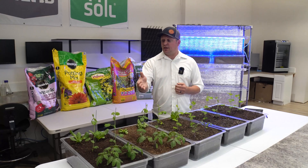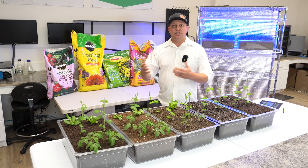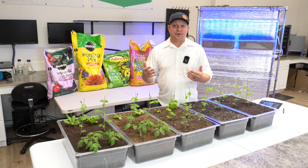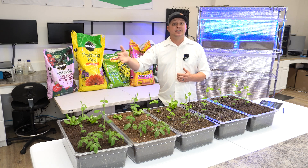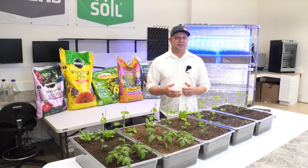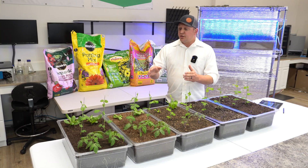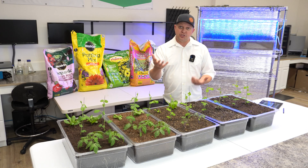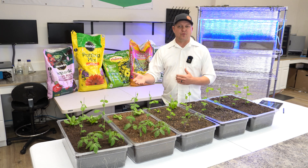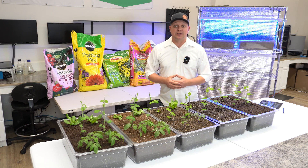Why did we choose tomatoes, peas, and lettuce? Each have slightly different nutrient requirements and we wanted to show that across scale — maybe you're not growing one of these, or you're growing the other. We also have my soil test data from when we filled these miniature beds and we'll be looking at that shortly. We had multiple — at least two — plants for each soil as a replication, so that if there's any variability or similarities, we can see that. We maintained good moisture and watered daily after seeding.